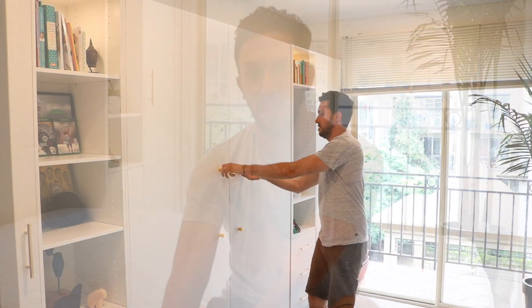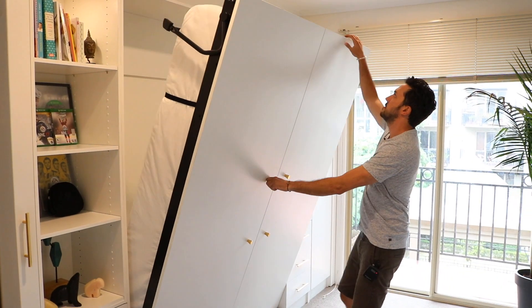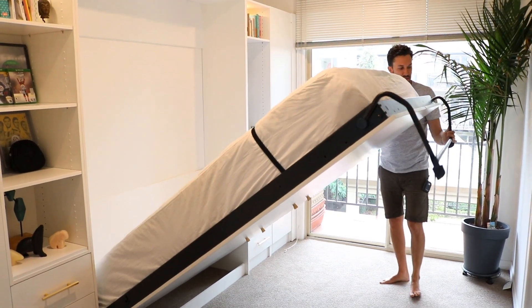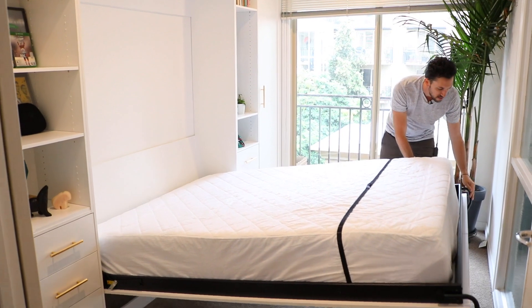We've had two sets of guests coming over — some friends from Canada and some friends from Sydney — and they absolutely loved it because it also gave them the flexibility of folding in the bed during the day and being able to play with the kids.